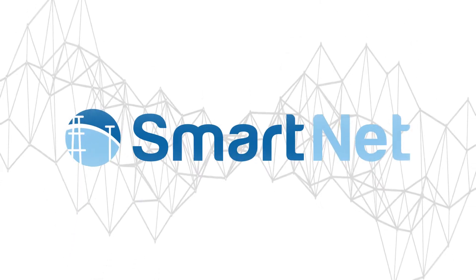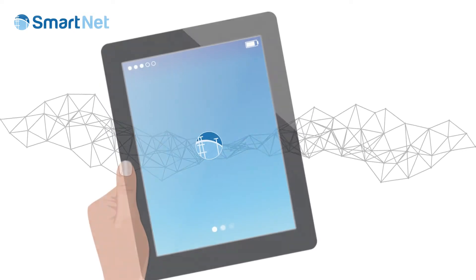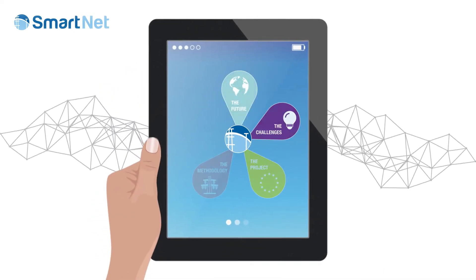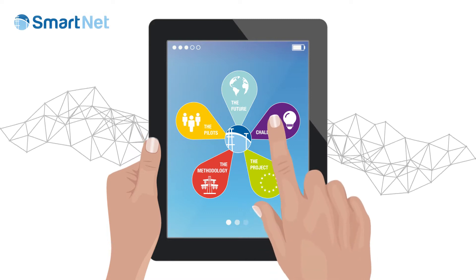Welcome to a smarter world. Until now, distribution networks have been managed with a fit-and-forget philosophy. But the energy world is rapidly changing, and so are the challenges in the European grids.